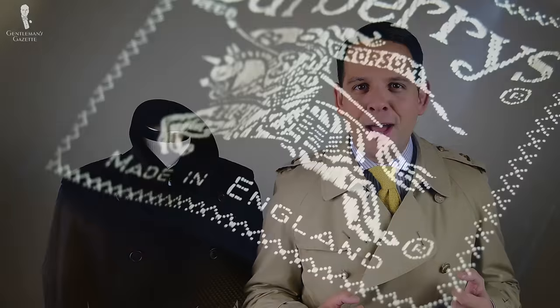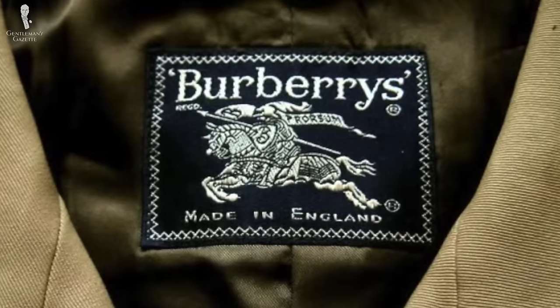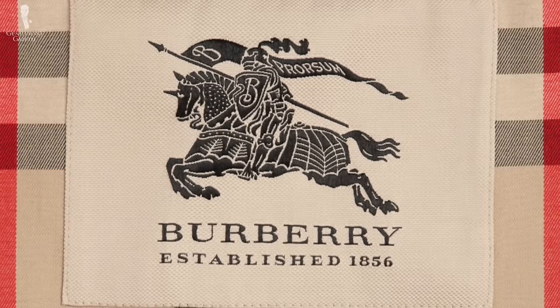The final hallmark is that a real trench coat should be made in England. Even famous companies like Burberry today sometimes make them in Italy, Asia, or other countries, but I think the truly iconic trench coat should be made in England. If you want a genuine made-in-England trench coat, I suggest going with pre-1999 Burberry coats. You can recognize them by the label, which reads 'Burberrys' with an apostrophe and an S at the end — today it's simply 'Burberry' without the S.